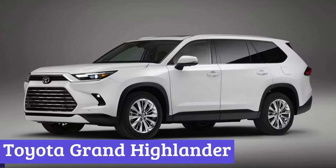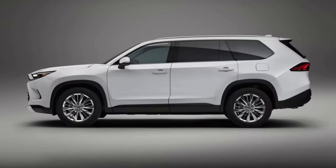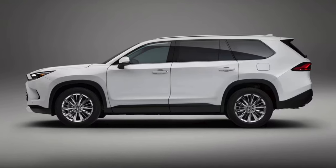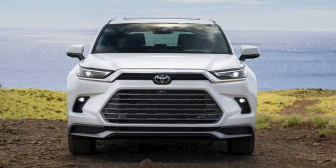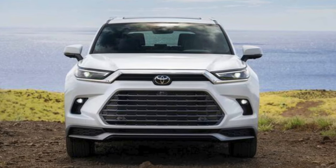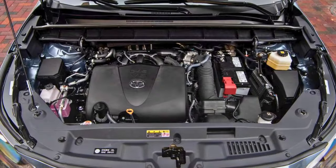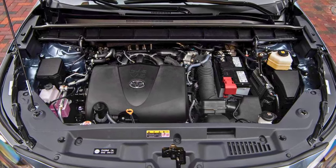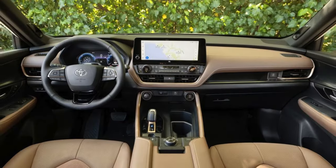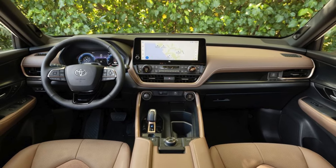Number 1: Toyota Grand Highlander. Forget the mid-size label — the 2024 Toyota Grand Highlander is all about grand adventures. This SUV boasts an extra-large serving of space, making it the perfect chariot for families who like to pack their fun in XXL sizes. It offers a choice of two powertrains: a hybrid and a gas-powered V6. The hybrid boasts an impressive 362 combined horsepower, ensuring you'll reach your destination swiftly and efficiently, while the V6 caters to those who crave a touch of traditional muscle.